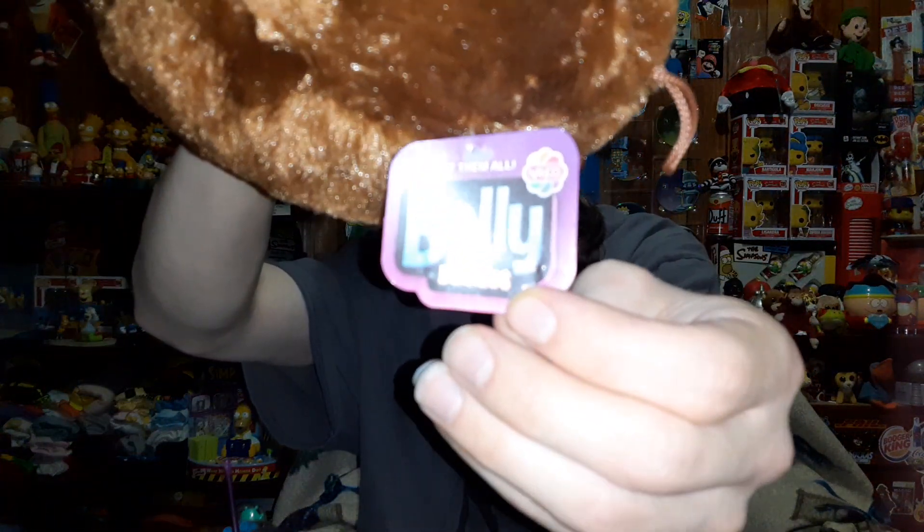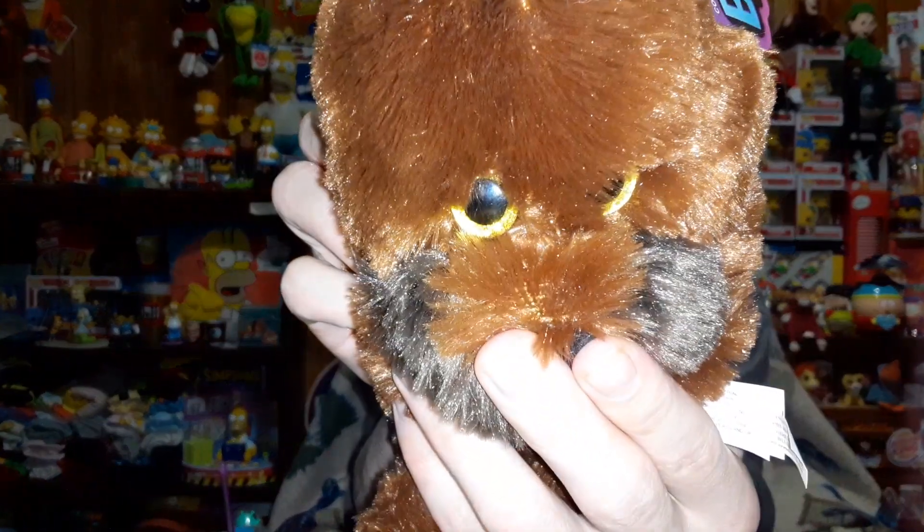There's the tag — it's all the same on the back, just a barcode. There's the logo: NANCO Belly Buddies, collect them all. And as you can see, he does have eyes — nice golden brown eyes. That's the walrus.